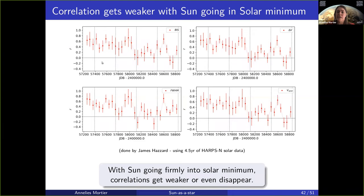There are still clearly variations in the radial velocities, but they're no longer tracked by our standard activity indicators, which makes it even harder to try and model them in order to find the planetary signals.